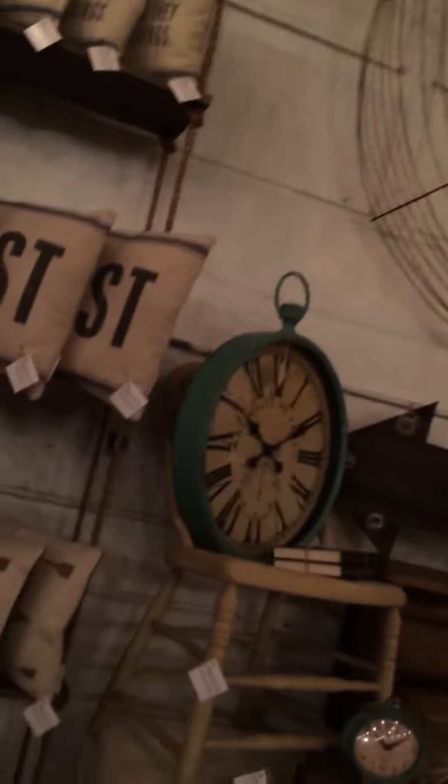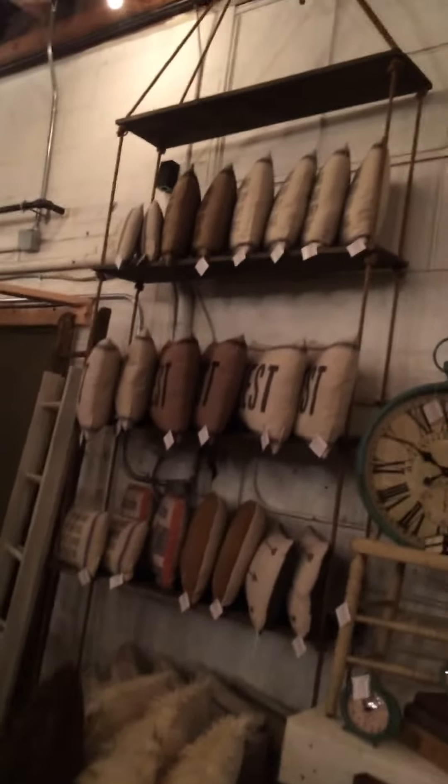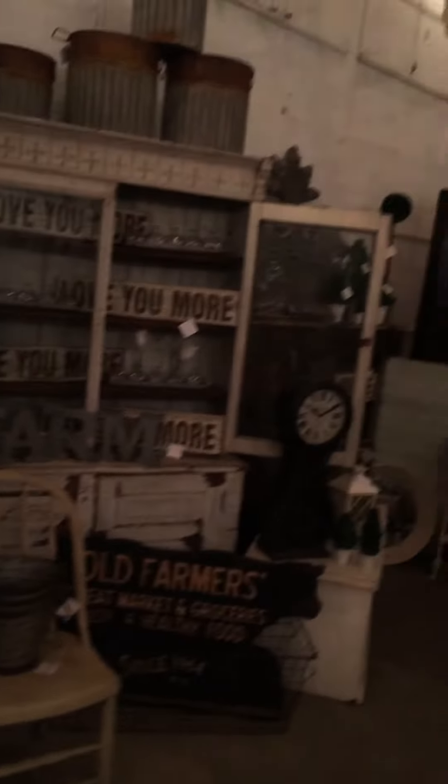We made that shelf there out of some nautical rope and some boards, and it was perfect for our pillow display. It's like 10 o'clock at night so it's a little dark in here with just the patio lights on.